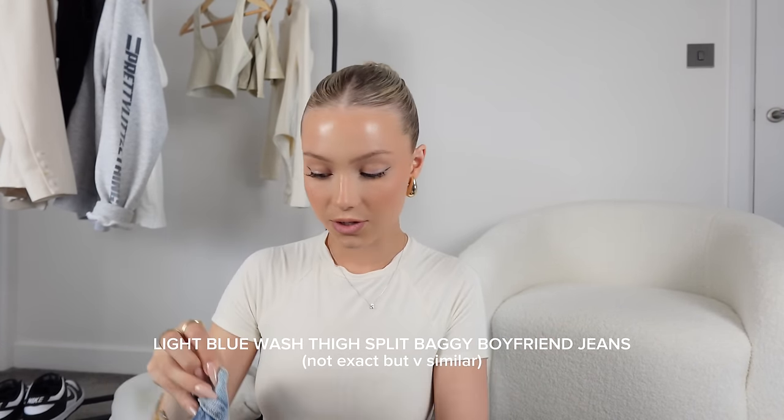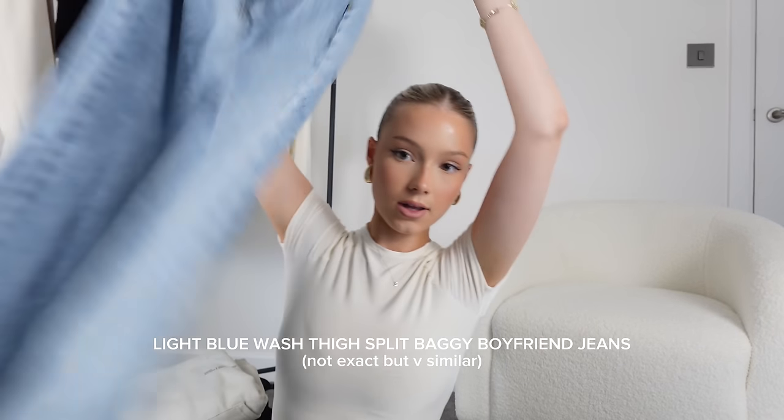Then there's another pair I don't know if Pretty Little Thing sell anymore — they're like a baggy boyfriend jean. I really like a light wash denim, I just think it goes with more. These are pretty much my go-to jeans, the only ones I will wear. There's not really any others I reach for, so those are my four go-tos.